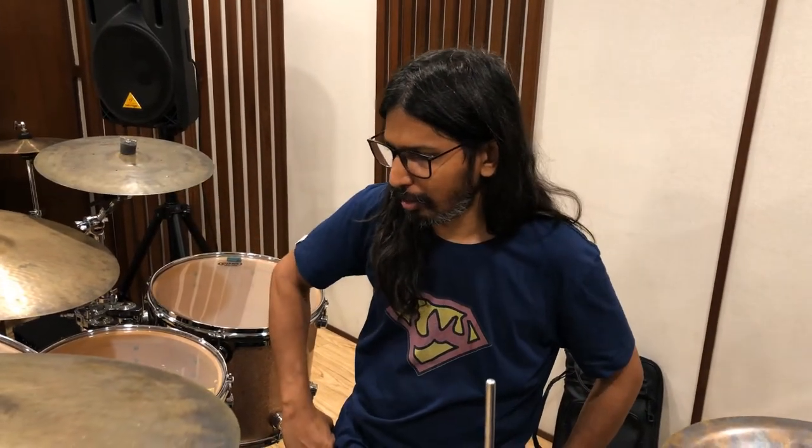Great sounding room, man. I like how the different frequencies are sounding in different parts of the room — you get a lot of highs there, a lot of mid range here. And the instrument itself sounds great, sounds good. It's a very natural sounding.